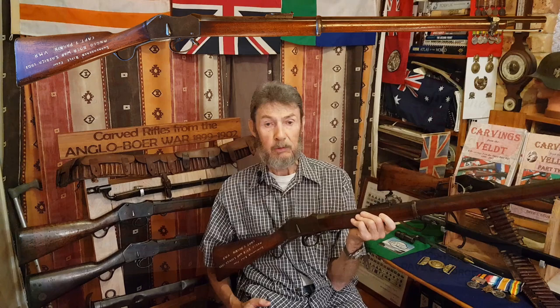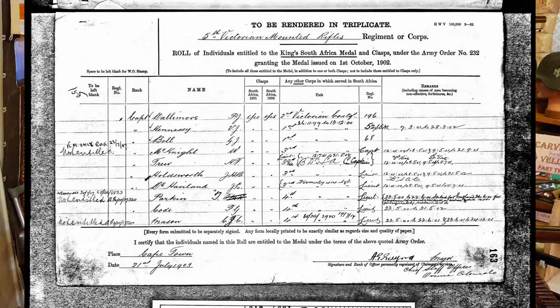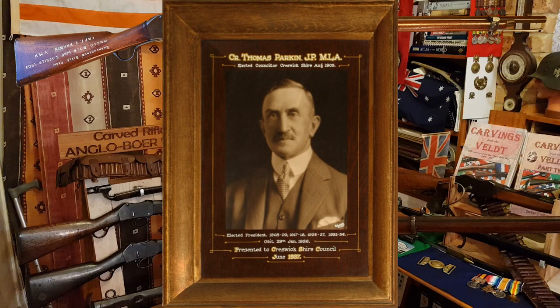The battle at Hautebiersfontein was quite a costly one. The cost to the British and Colonials was a total of 15 men killed in action and 34 wounded, including of course Thomas Parkin. Once he'd recovered from his wounds in the UK, he was sent back to Australia — he never returned to South Africa, he went directly home. In civil life after the war, he did quite well. He became a councillor for Creswick Shire Council, as had his father, spending 33 years as a local councillor. He then went into politics, became a member of the Legislative Assembly, and also became a prominent grazier. He took part in agricultural shows, became a judge, and was certainly an important part of the community.